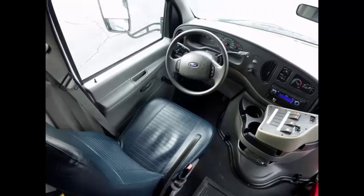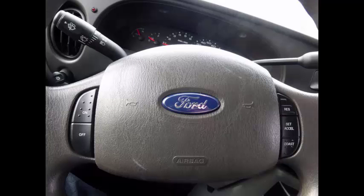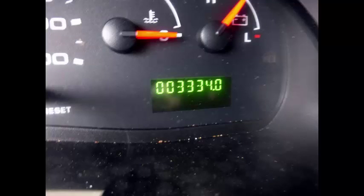Fully inspected and checked out. Easy to drive, non-CDL minibus — great for adult transportation. Features cruise control plus tilt wheel. It has 3,334 miles on it.